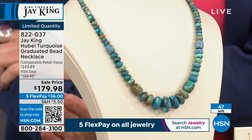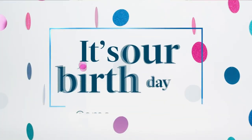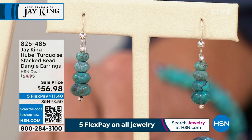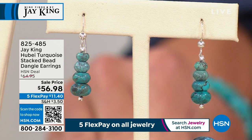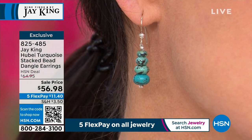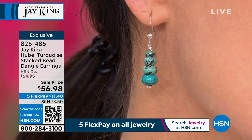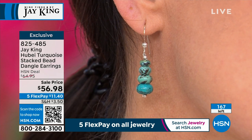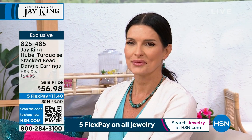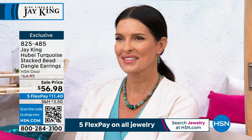This is absolutely going to be gone in the next few minutes — congratulations to those who got it. 822-037 is the item number. Now the matching Hubei earrings — these are also super cool, just a little over an inch in length, shepherd's hook, at a special event price. Fewer than 200 pairs. $56.98, five flex payments. Same exact story as what we just talked about in the Hubei necklace — no more rough material.